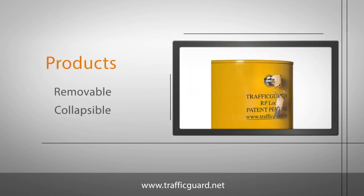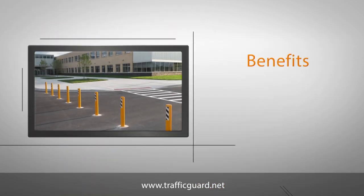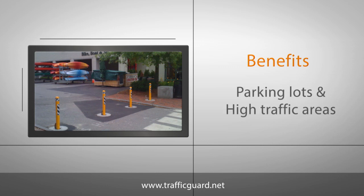Keeping parking lots and high traffic areas safe has never been easier thanks to Traffic Guard Direct's options for traffic bollards. Available in removable and collapsible models, these bollards are perfect to ensure safety and are easy to install. Weighing as little as 10 pounds each, these traffic bollards are an ideal choice for ensuring safety in parking lots and other high traffic areas.